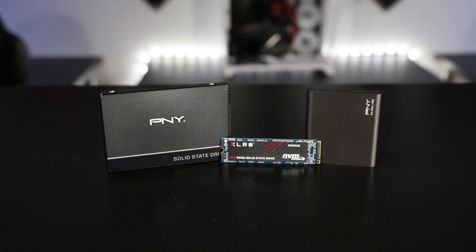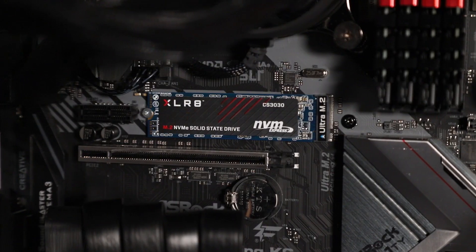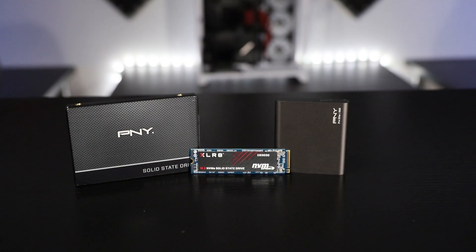P&Y offers a variety of SSDs, such as the one featured in today's video, along with M.2 NVMe drives and portable SSDs. We hope this video helps you out. You can learn about all P&Y storage solutions by visiting www.pny.com.